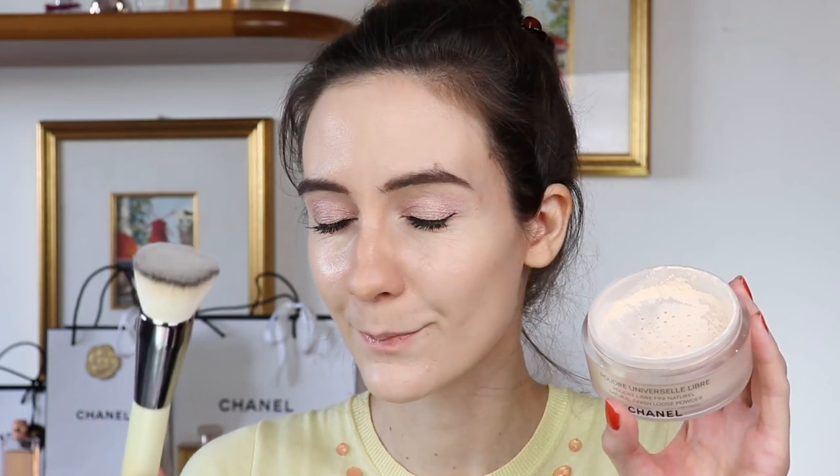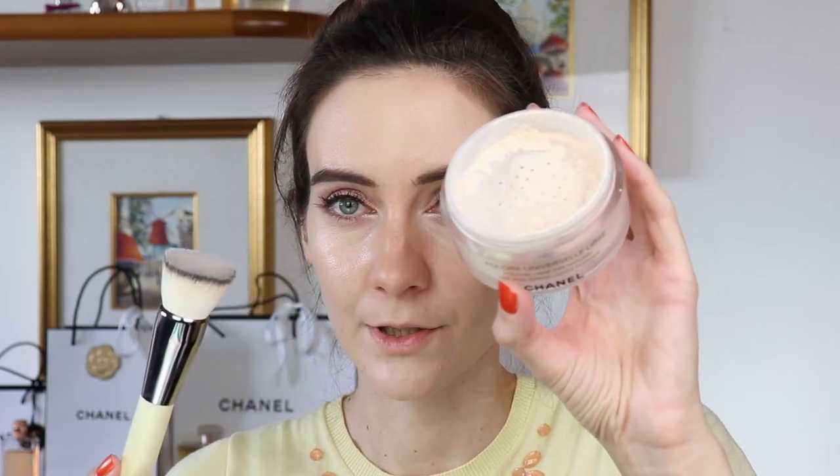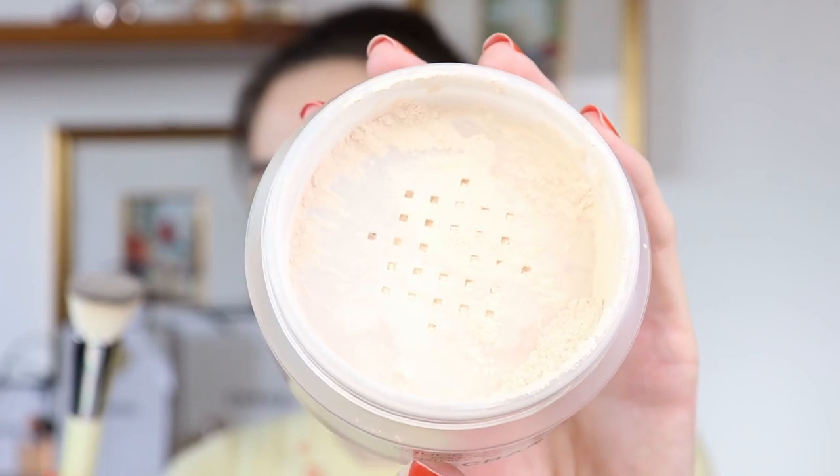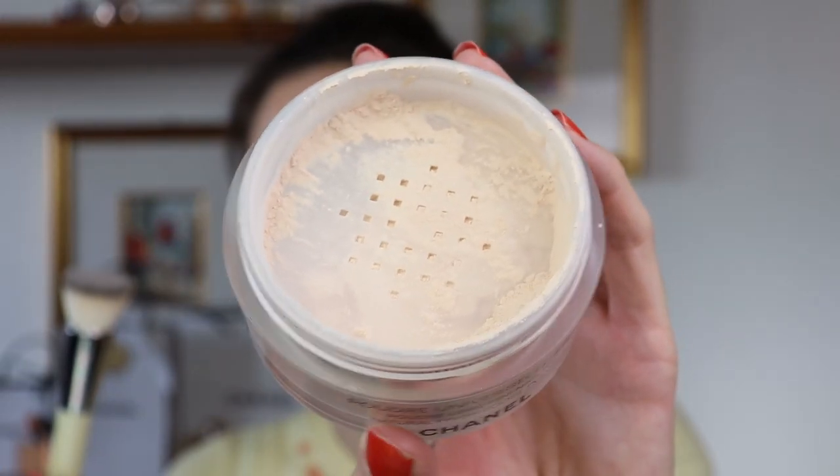I want to apply a little bit of powder and show you how it looks. I find that the Chantecaille buff and blur brush works best with the Chanel powder. But since a lot of people may not have that brush, I'm going to first show you with a big fluffy powder brush which most of you probably have.